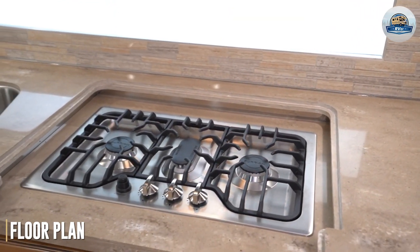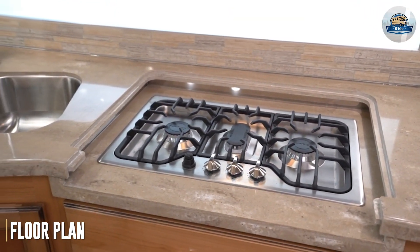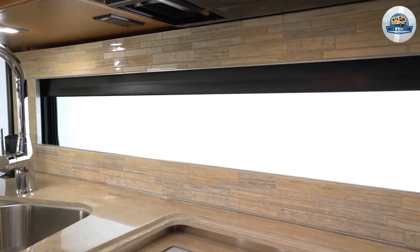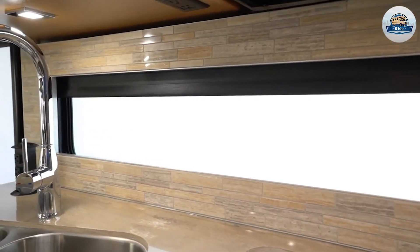The floor plan is nicely designed. The kitchen faces the door, which means you can see outside while you are cooking. The layout allows you to move around comfortably, and there's plenty of storage.